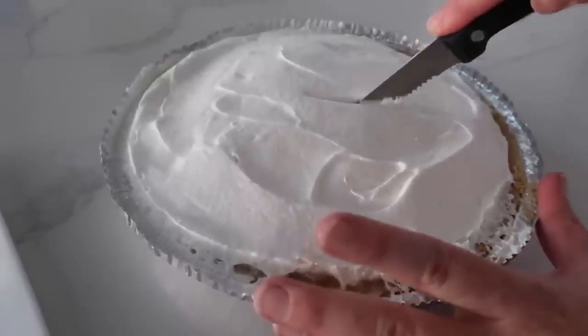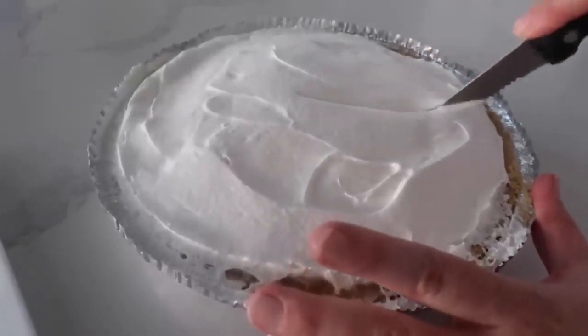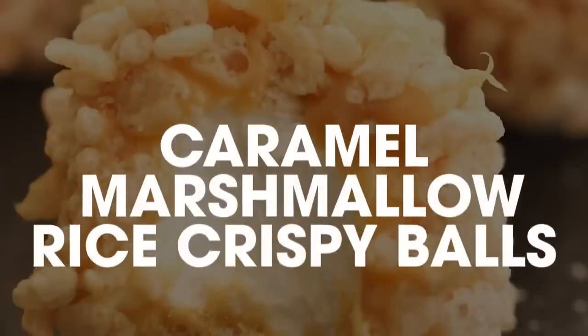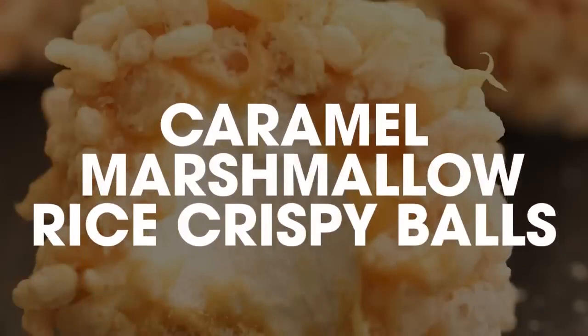Let's cut into this — oh man, I'm so excited. That thing is thick!